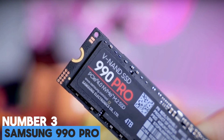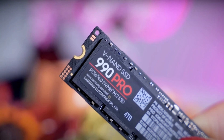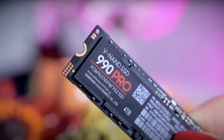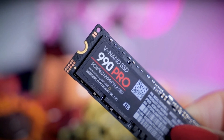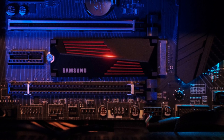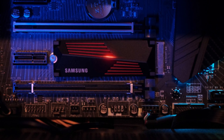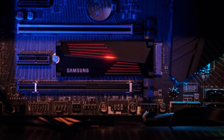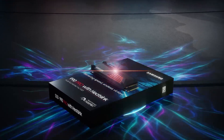Number 3: Samsung 990 Pro. Samsung was an undisputed leader in the SSD space for years, but more recently, the Korean electronics giant has often been unable to stay ahead of the competition. The 990 Pro is a return to form, with Samsung now retaking the lead in many key benchmarks that reflect real-world use. This is perhaps not readily apparent when just looking at the sequential transfer rates, where the Samsung 990 Pro, much like the competition, basically maxes out the PCIe Gen 4 bandwidth.